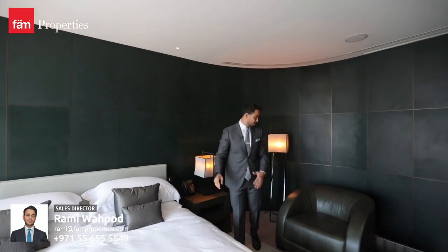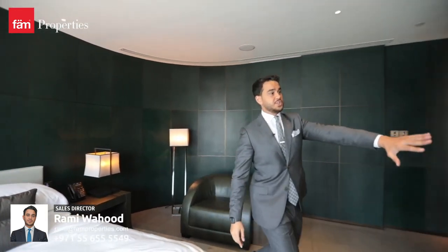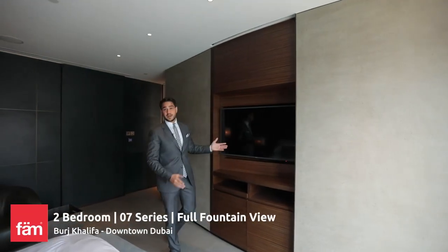This is Giorgio Armani's signature color. You'll notice it here as well with this leather chair. You've got a Phoenician plaster wall on this panel, and you can actually open it in case you get bored, and you can watch some TV, which is also controlled by the Apple iPad.